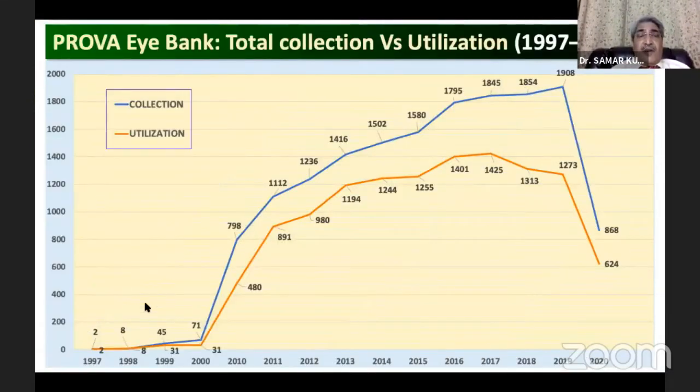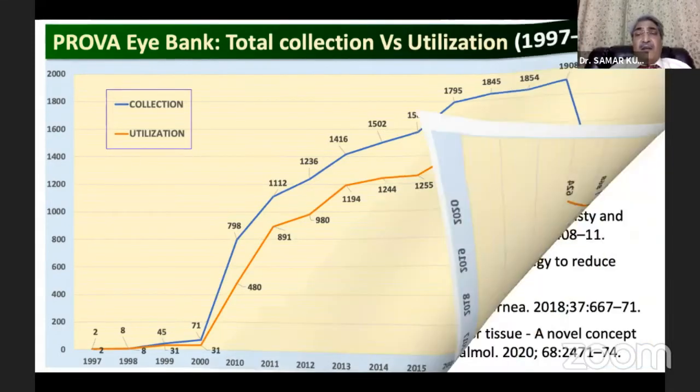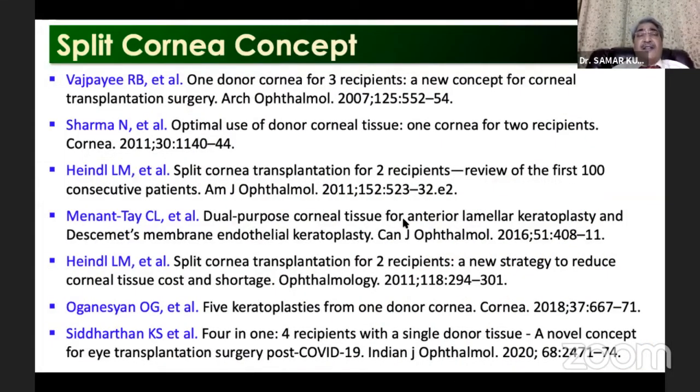This is the scenario of our eye bank — you can see a sudden decrease, maybe to the 60 percent level. This is where the concept of split cornea comes in. The concept already exists and many people have talked about it: one cornea for two recipients or multiple recipients.